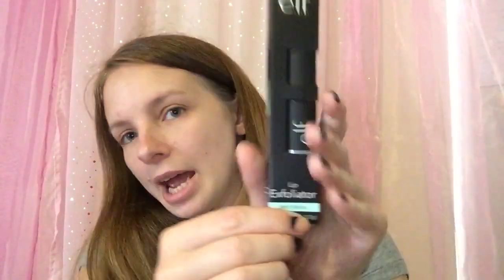The next thing is by e.l.f. and it's a lip exfoliator. I have one of these but this one's in Mint Maniac — mine is in Cherry Tart. So this will be nice, I like mint. And I'm running low on mine, so that'll be really nice.